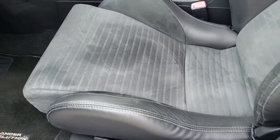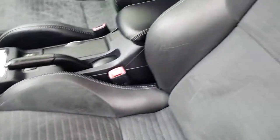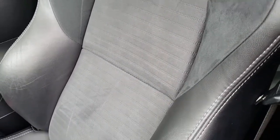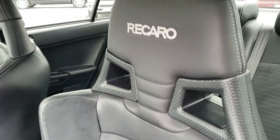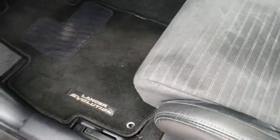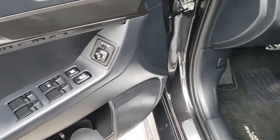Inside, the MR package gives you the black leather and suede interior with side curtain airbags. These are the Recaro seats — very nice, very nice condition, no rips, no tears. It comes with factory floor mats throughout, power windows, power locks, and power mirrors.